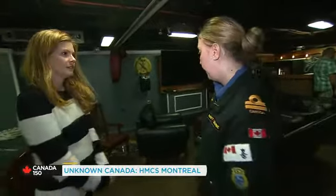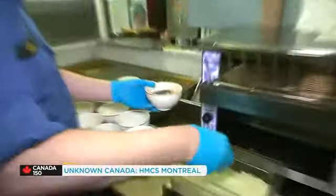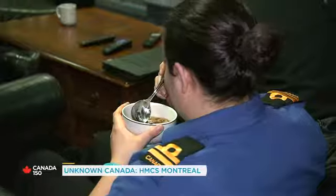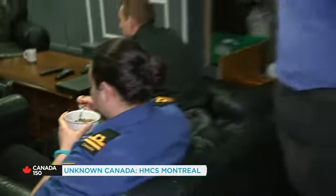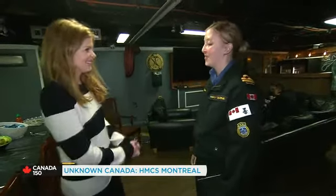This is the wardroom — it's where the officers eat, hang out, and have meetings quite often. It's our living room on board. And right now it's soup time at 10. You have soup every day at 10 o'clock? I love that. It changes every day, and Friday is always chowder. What's your favorite? Chowder's great.